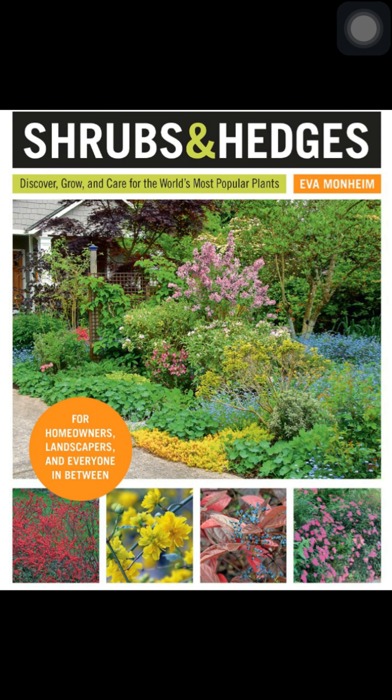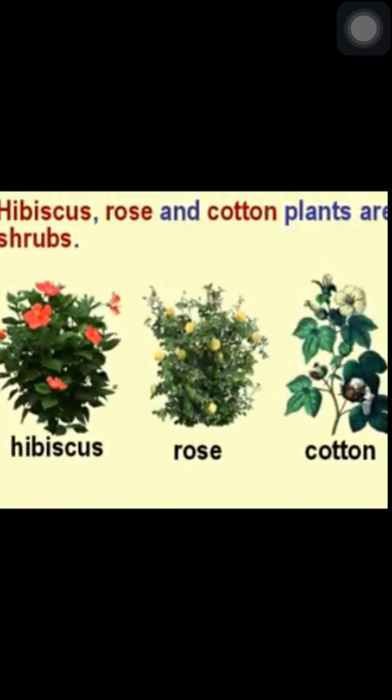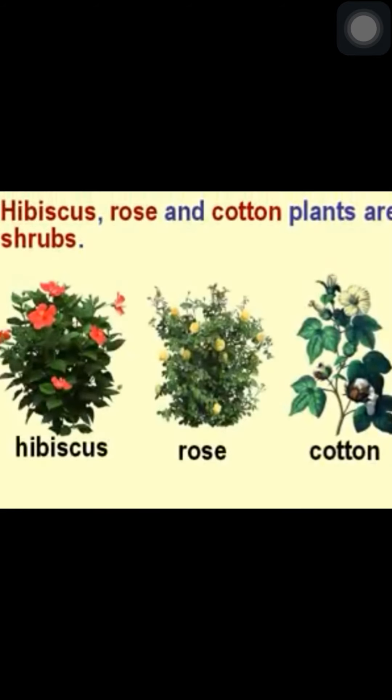Shrubs and hedges. Shrubs are bushy plants with hard and woody stems. Their branches grow close to the ground. They give flowers. Most of them live for a few years. For example, rose, hibiscus and jasmine. Hibiscus, rose and cotton plants are shrubs.